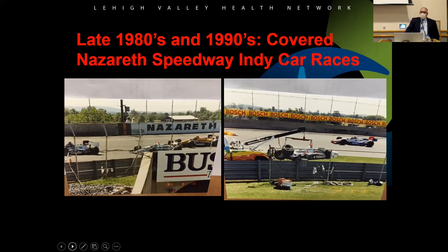Some of the events we covered in the 80s and 90s: we went to the Nazareth Speedway for the IndyCar races. The helipad was right back from the tunnel, and we had the best seats in the house — you could sit on the skids and watch because they would always crash in the tunnel turn. You'd hear the squeal, then the bang, then see the pieces fly. We got to go to the race without paying and got great seats.